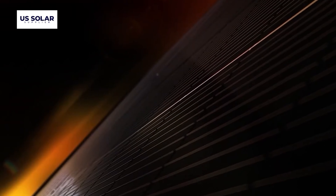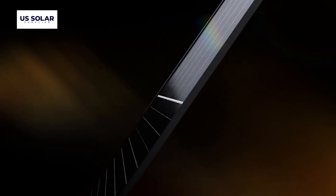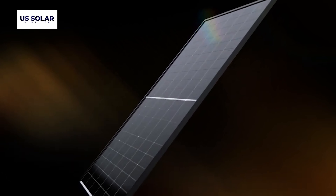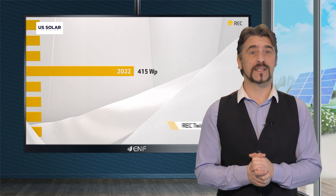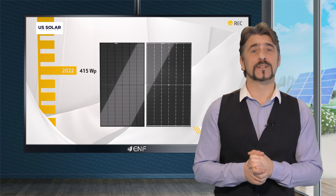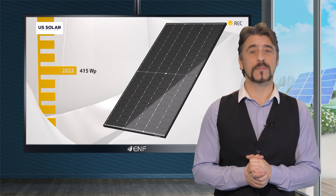With a sleek full black design along with a high resistant polymer black back sheet, they offer both durability and aesthetic appeal. REC's pioneering twin design with half-cut cells maximizes power generation per square meter, making them perfect for areas with limited space.